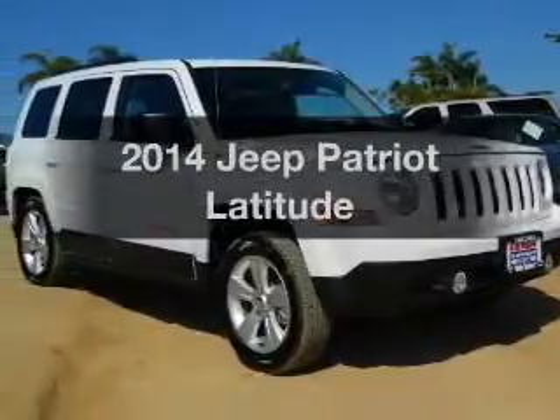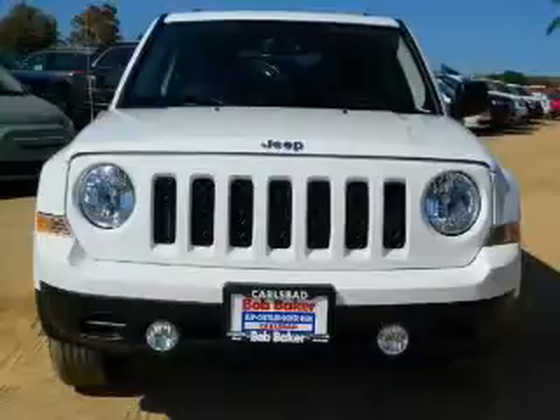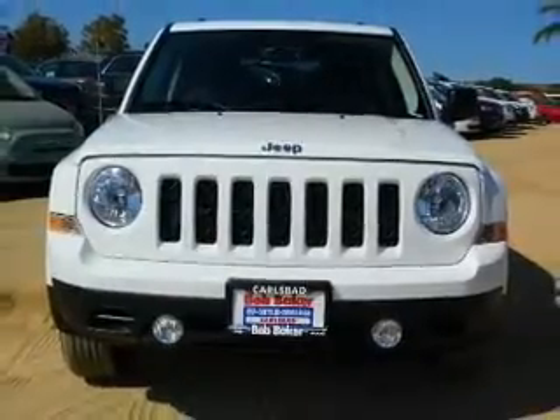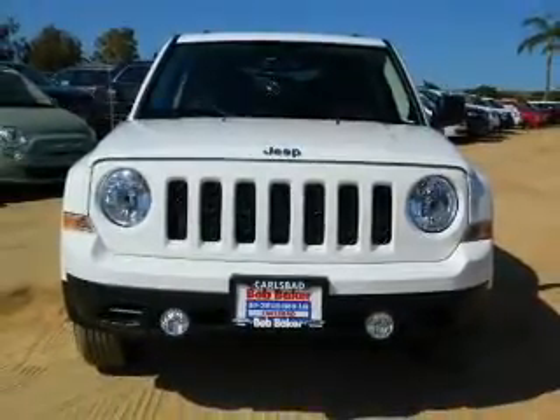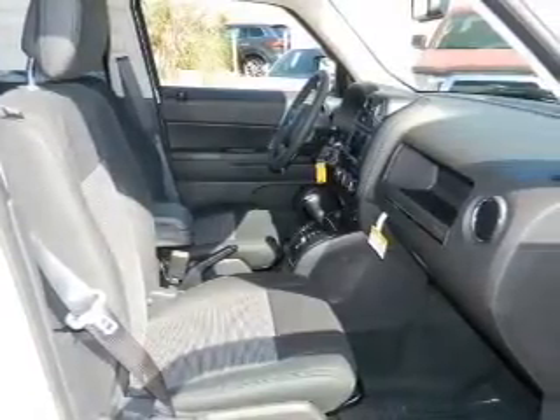Check out this 2014 Jeep Patriot. If you're looking for a first-rate auto, this one could be yours today. With an efficient four-cylinder engine, the powertrain includes front-wheel drive, driven by a six-speed automatic transmission.